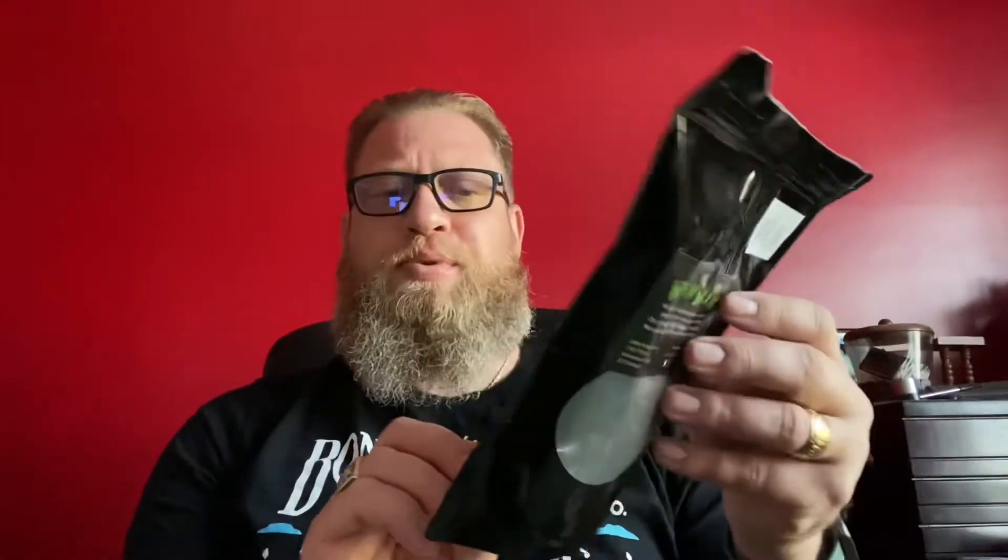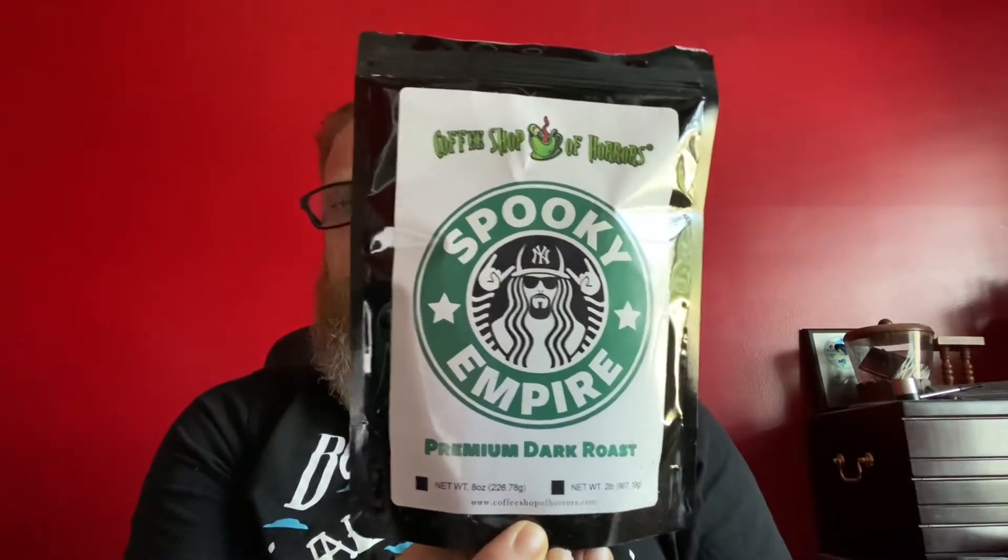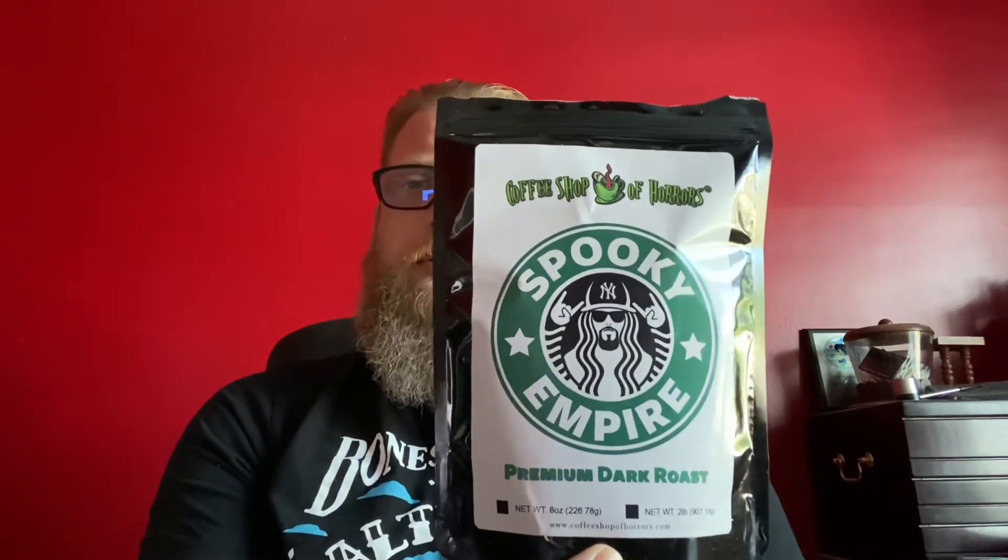Another one here is Spooky Empire. It's a dark roast coffee. A little bit bitter when I tried it out, but overall not too bad.